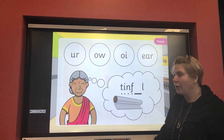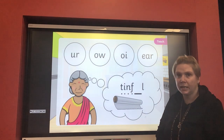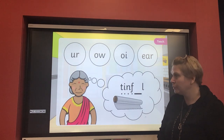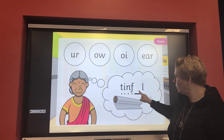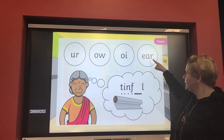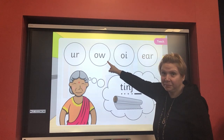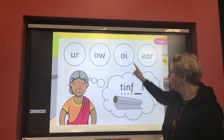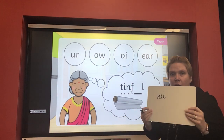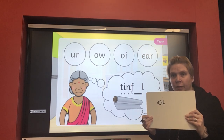We've got a picture here of some tin foil, so we've got to work out which sound is missing in the word 'tin foil.' Can you have a try and have a look at which part might be missing? Tin foil — I think it might be that 'oi' sound that's missing. Yes, that's right — this is the 'oi' sound: an 'o' and an 'i' sitting next to each other making that 'oi' sound. Can you have a go at writing 'oi' down on your board in the word tin foil?